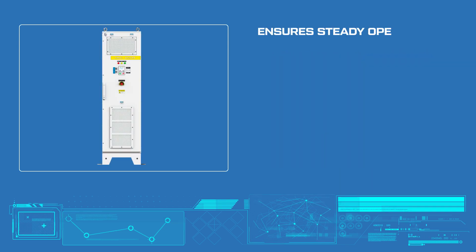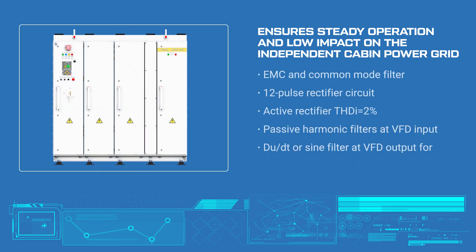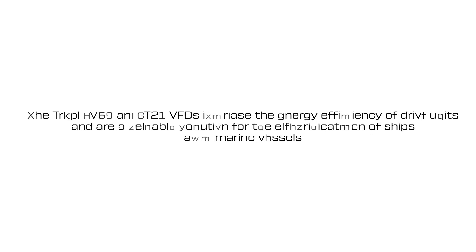To ensure perfect operation and low impact on the independent cabin power grid, TRIOL frequency drives are equipped with a wide range of optional and mandatory solutions. The TRIOL AT24 and AT27 VFDs increase the energy efficiency of drive units and are a reliable solution for the electrification of ships and marine vessels.